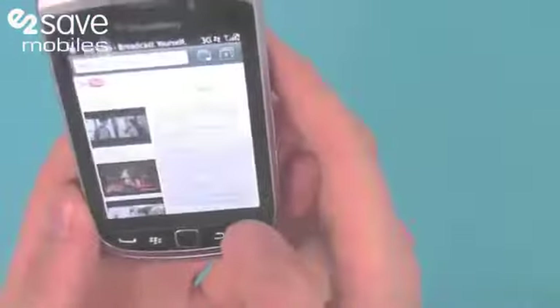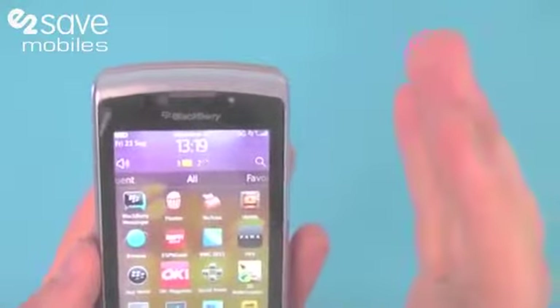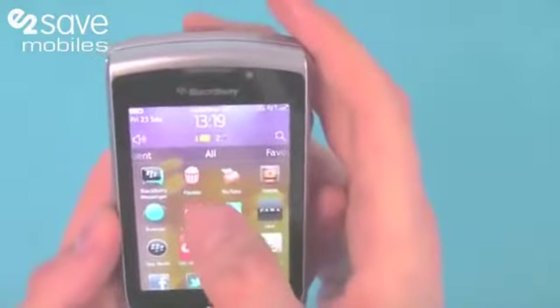On any other smartphones that I've certainly used, you're looking at 10 to 15 second loading times at least with 3G internet, so that's really impressive from BlackBerry.